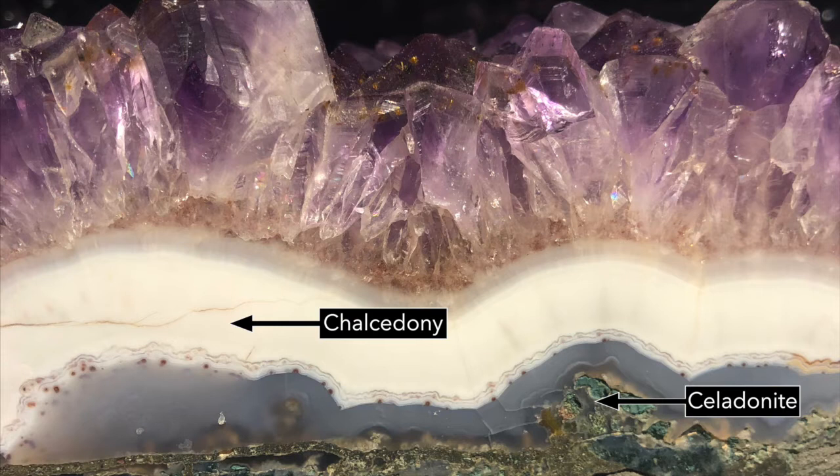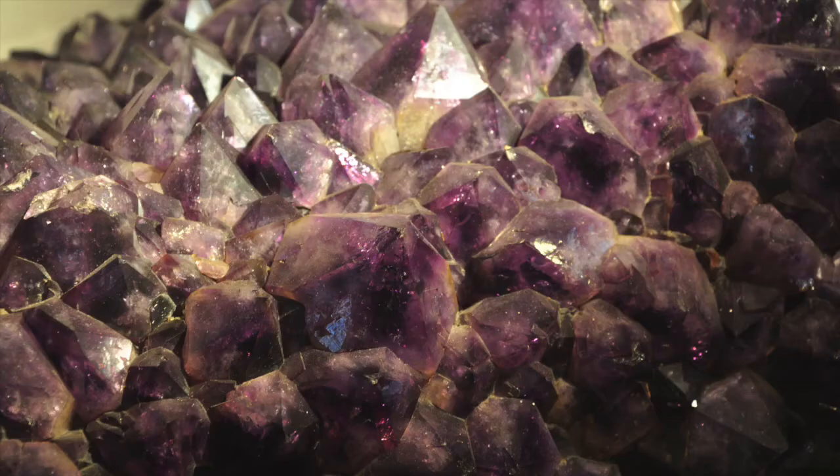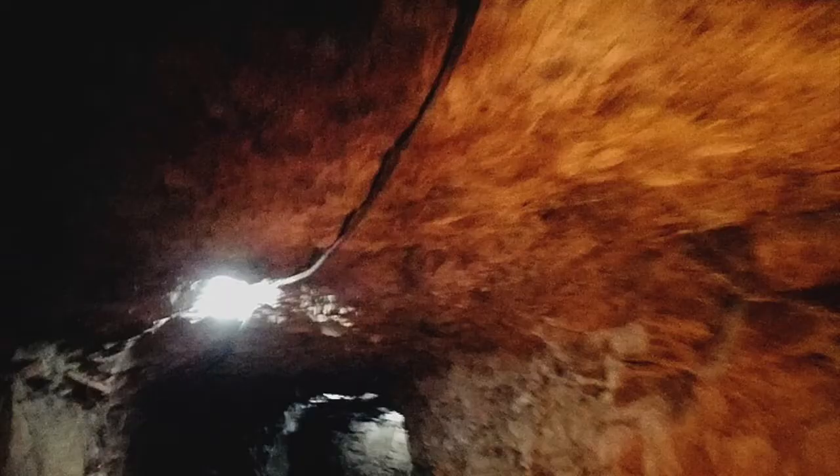The first inside layer is chalcedony, a quartz with small crystals. The large hexagonal crystals are also quartz, which can form in many different colors, depending on the chemical present. In this geode, they are clear and then become purple, called amethyst. Small amounts of iron cause the purple color.